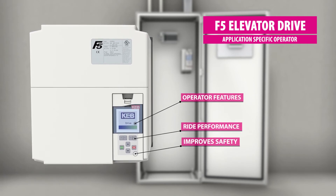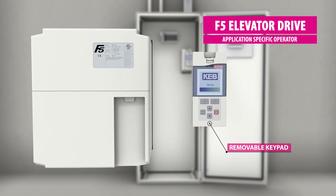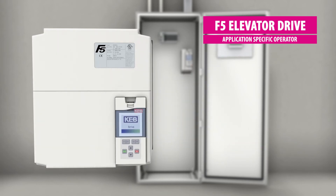For escalator applications, the F5 drives feature a removable communication operator. Commonly used are Ethernet IP keypads for connecting to Allen-Bradley PLCs.